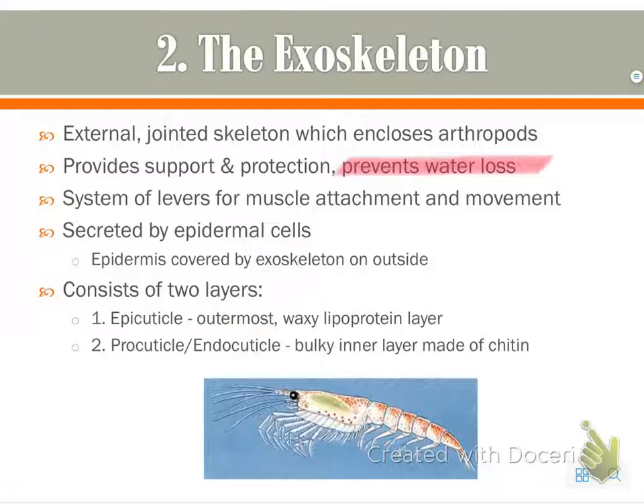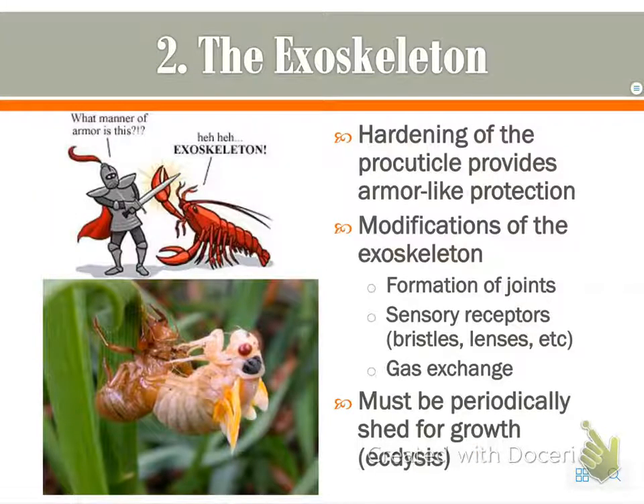There are two major layers: the epicuticle and the procuticle, or endocuticle. The hardening of the procuticle is what provides that armor. There are also modifications such as joints, sensory receptors, and gas exchange structures.